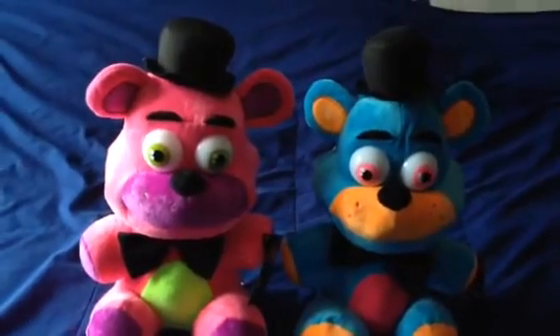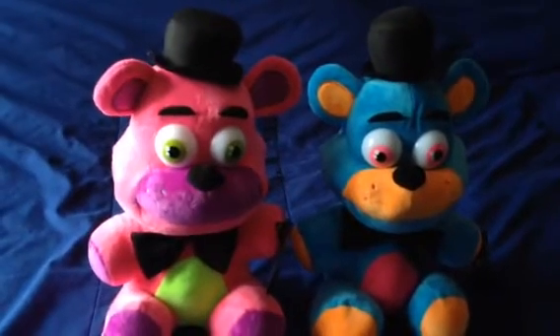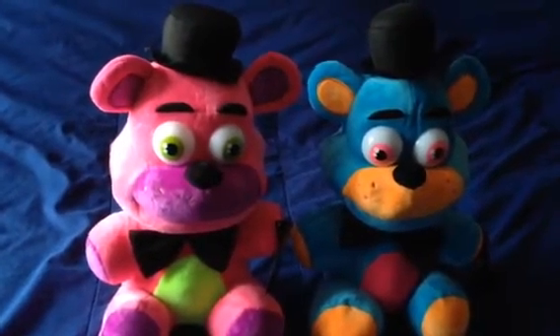They're similar to Funko and Sanchi, except they're a little different. The Good Stuff Company did a great job with these toys.